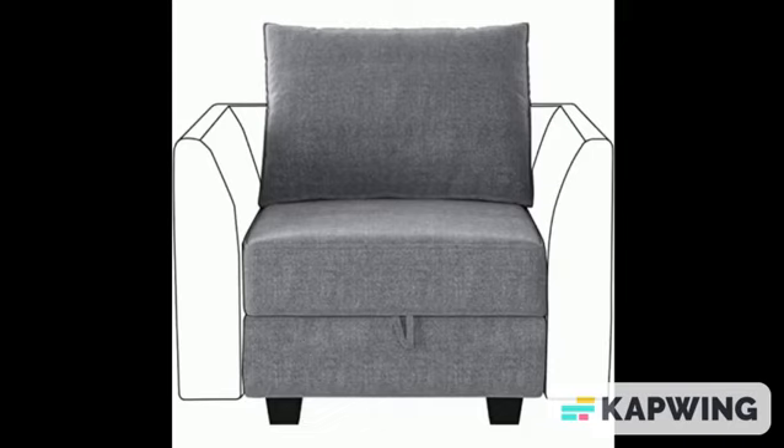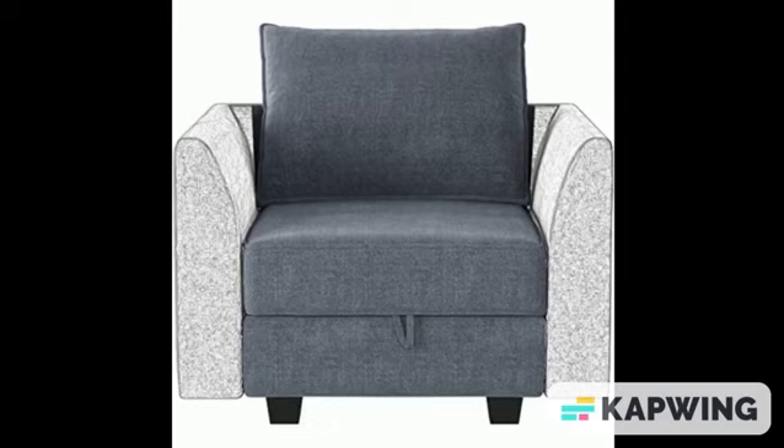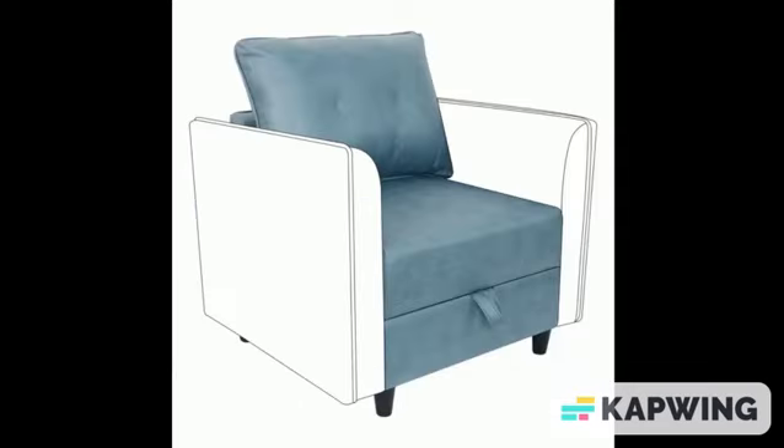For the ottoman, all there is to do is attach the legs. The bolts are already attached to the leg so you only need to screw it in. I did have a little issue, but the seller responded in minutes and fixed it. Great seller, great furniture for the grandkids.